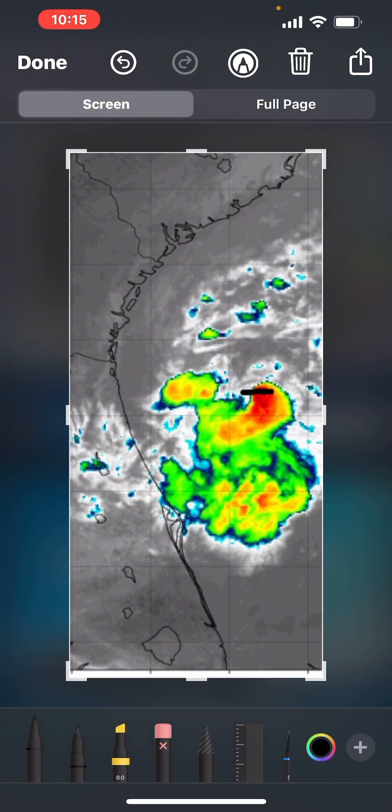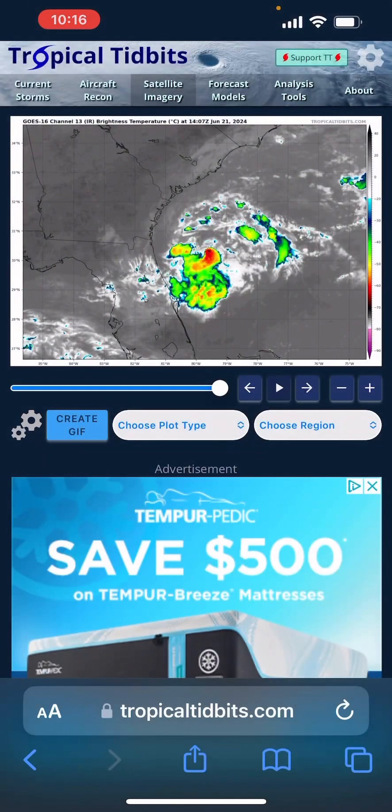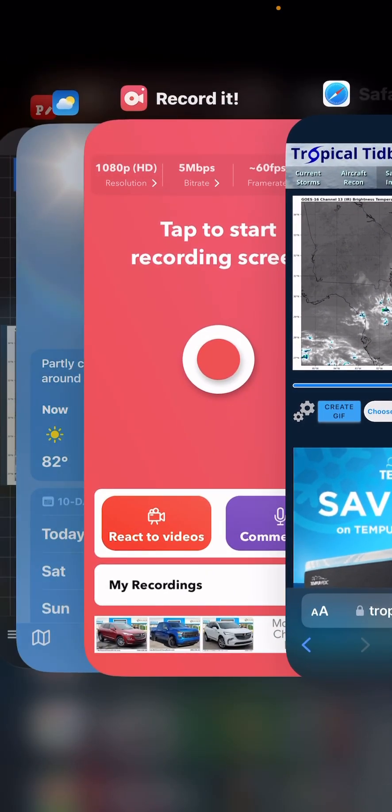I don't expect it to get much stronger than what it is right now, which is 35 mile per hour winds. But there is a slight chance that it does increase to 40 miles per hour before it makes landfall and then eventually turns off to the north and east. Let's go ahead and take a look at my forecast track.